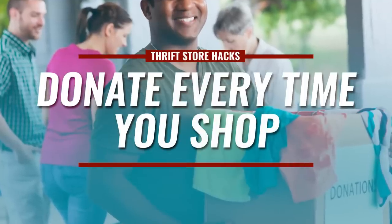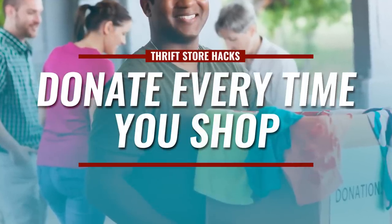This next one is a little sneaky, but donate every time you're going to go shopping. Whenever you donate old clothing to many of these thrift or discount stores, they'll give you a coupon for 25% or 50% off your next purchase. You were going to go shopping anyway — walk in there, use that discount code, and you just saved money while donating something you weren't even going to use.